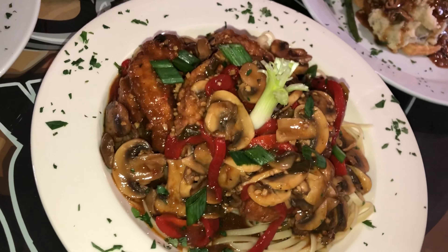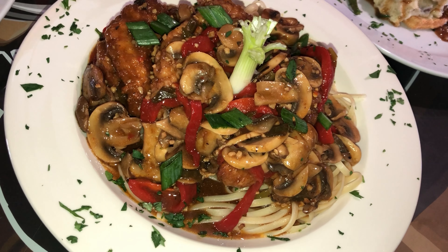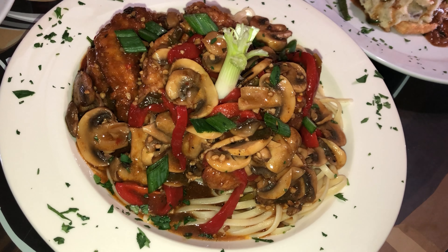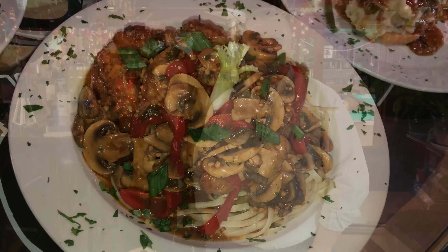This is the Chicken Gianna — named after my daughter Gianna. It's made with fresh sautéed mushrooms, roasted red peppers, scallions, and chicken tenderloins over linguine, with a soy demi-glace sauce. Phenomenal.